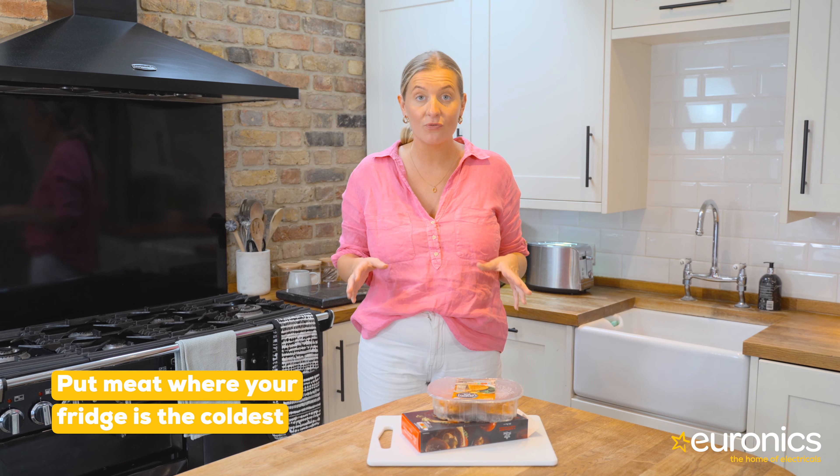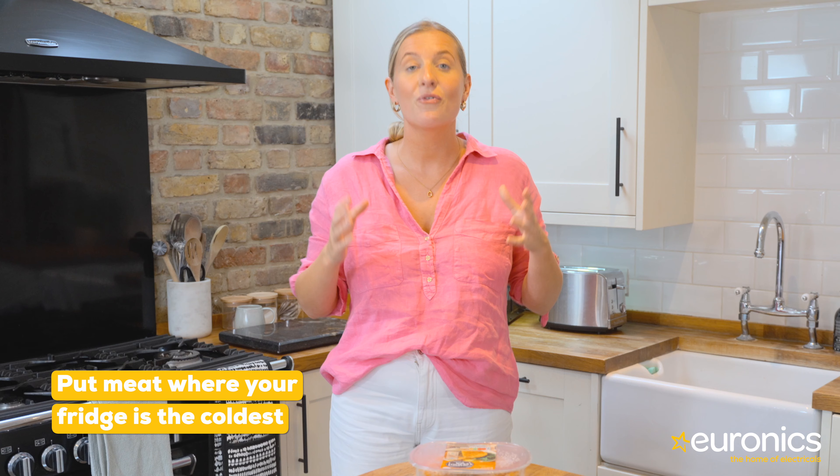Put meat where your fridge is the coldest. Fresh or raw meats like beef, poultry, or seafood need to be carefully stored in your refrigerator to prevent potential spoilage. When stored improperly these foods can develop dangerous bacteria and will spoil quickly. So to prolong their lifespan and keep them at the right temperature, keep the meat inside its packaging and place it in the coldest spot in the fridge.